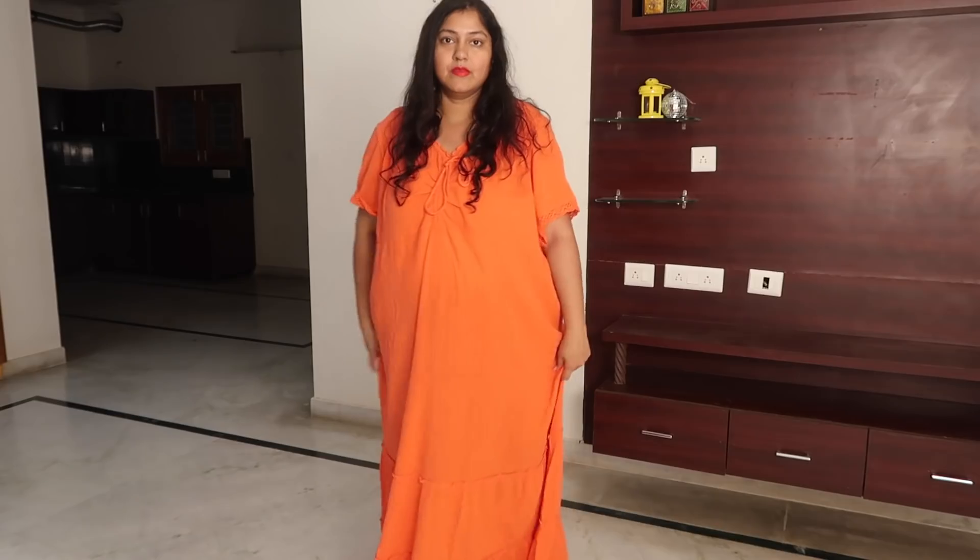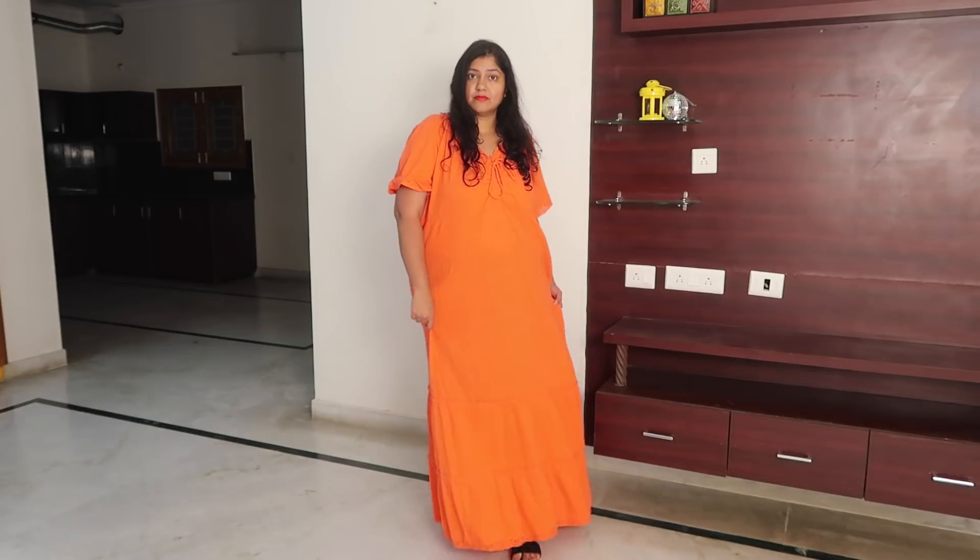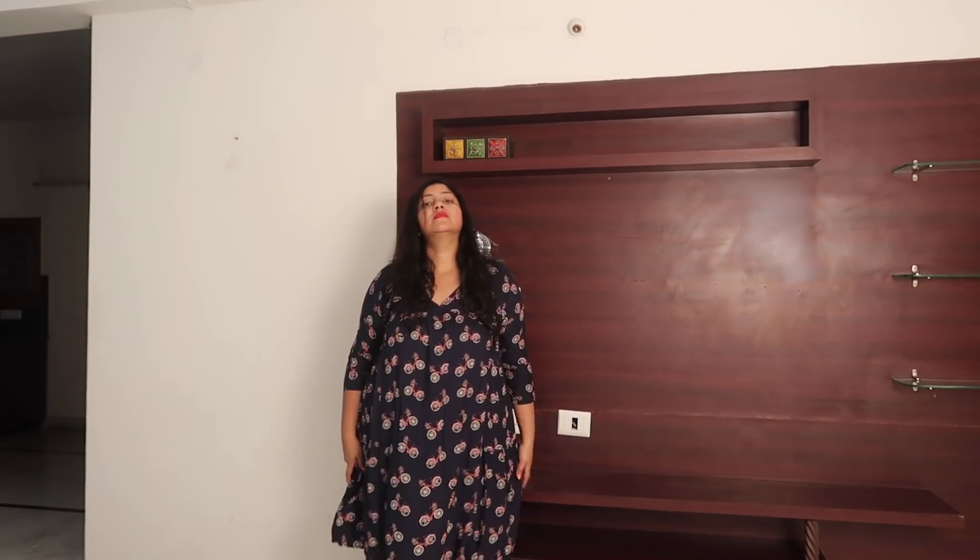The next dress I picked up is also a maxi dress with a crushed material, and this is what the detailing looks like near the neck. This one is a little big so I'll have to get it altered, but I quite like the flow the dress has. It's something nice to wear on vacations — the color would look really beautiful in pictures. There's one more piece that went for a wash — it has a cycle print all over it, and it's a short dress I can wear over leggings like a kurta, or totally as a dress.